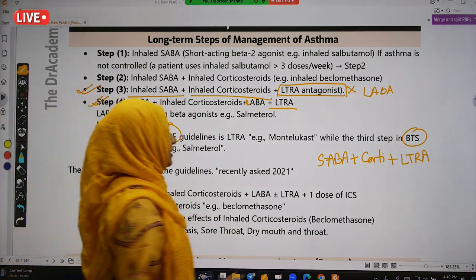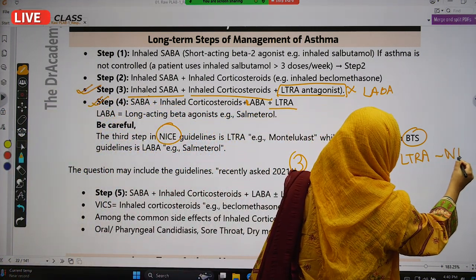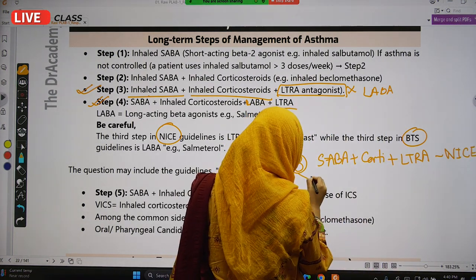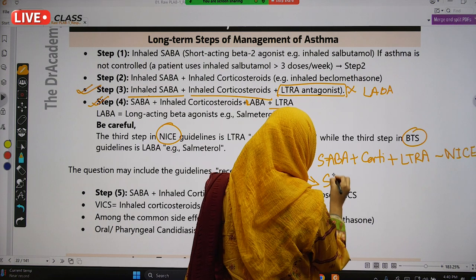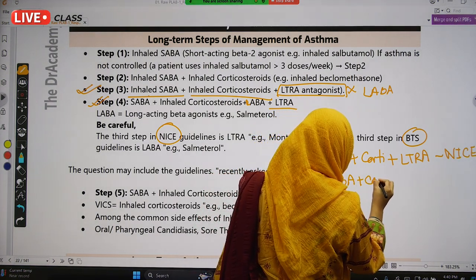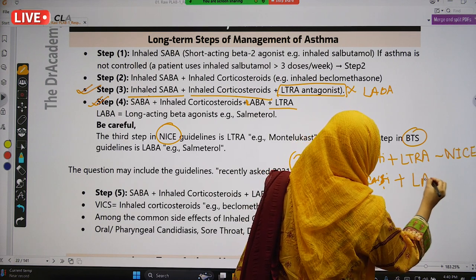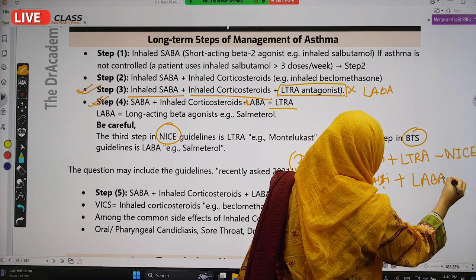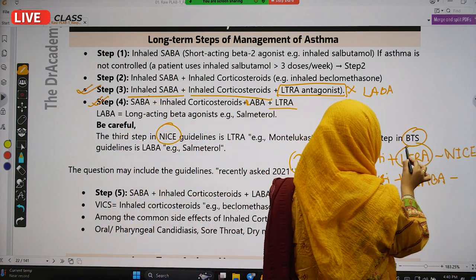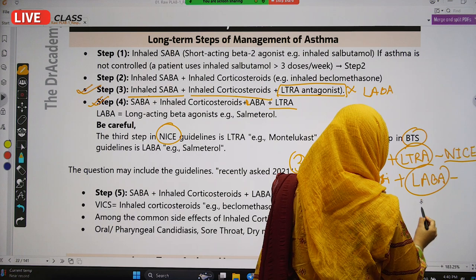Step 3 according to NICE guideline is SABA plus corticosteroids plus LTRA. But Step 3 according to BTS guideline is SABA plus corticosteroids — the combination of Step 2 — plus LABA. So if LTRA (montelukast) is involved, it is the NICE guideline; if LABA is involved at Step 3, it is the BTS guideline.